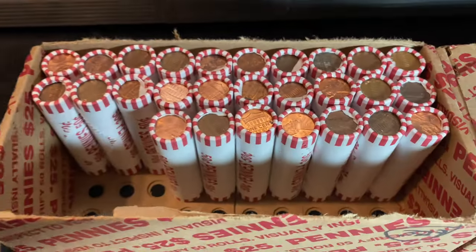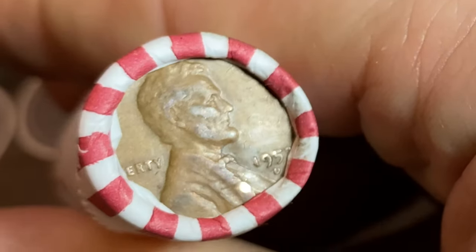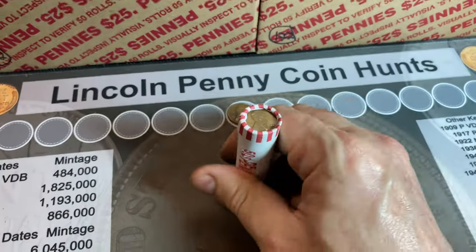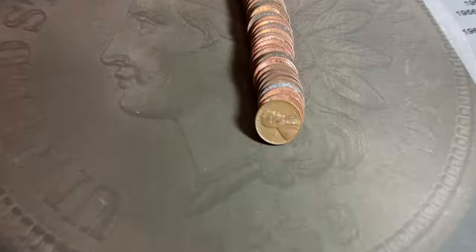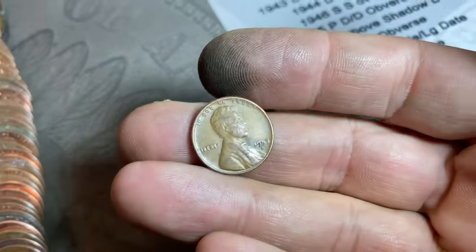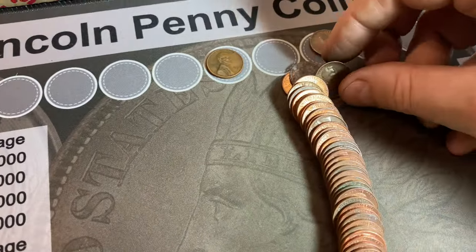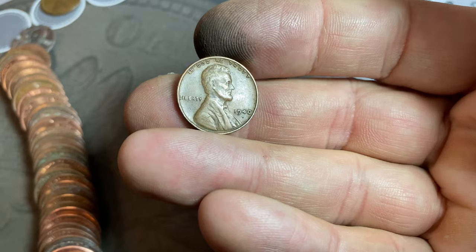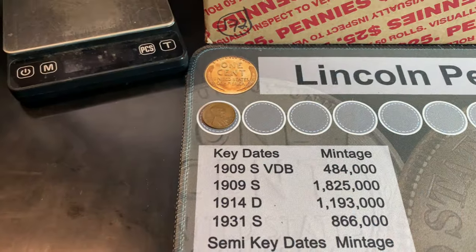I just grabbed roll number 23 out of the box, flipped it around, and we have a wheat cent ender right there — 1950-something, I think it has a Denver mint mark. Let's pull it out and see if it has any friends with it. We splashed out the roll and almost had bookender wheat cents. Wheat cent number five is a 1953 Denver, and wheat cent number six peeking out the back is a 1940 Philadelphia — the oldest wheat cent we've found so far.